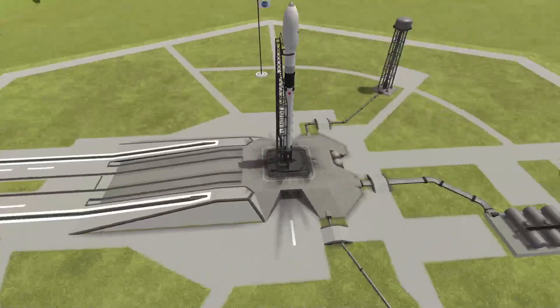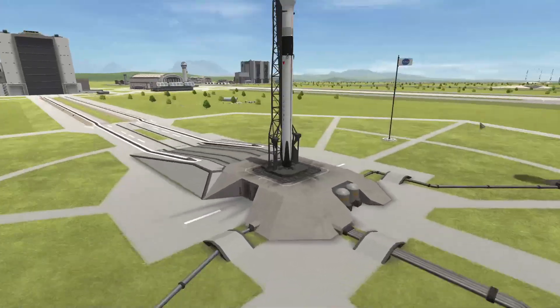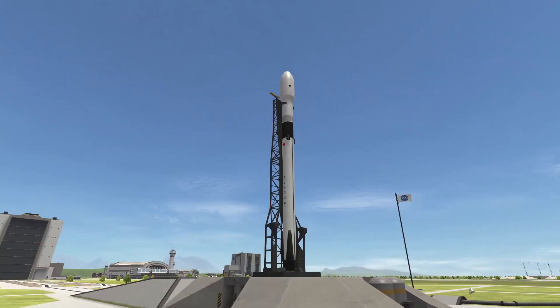Hello everybody and welcome back to another Kerbal Space Program video. In today's video we are going to be having a look at the biggest currently operational rockets flying right now.